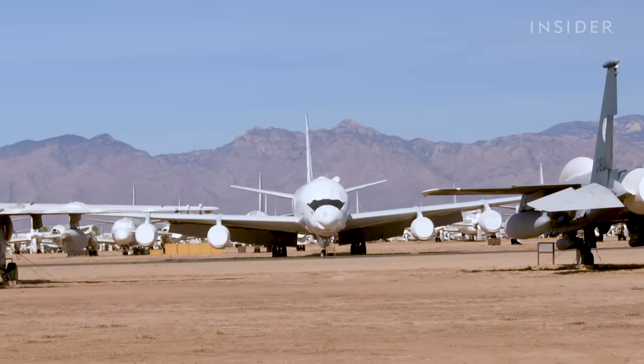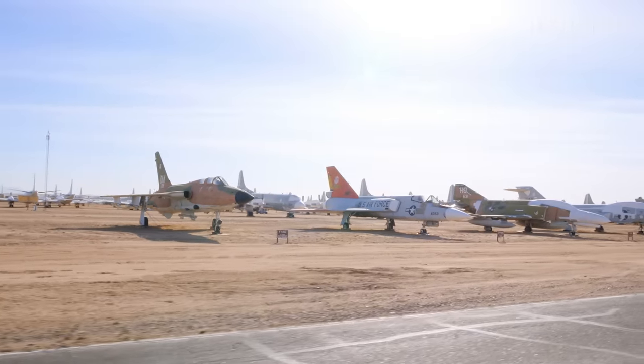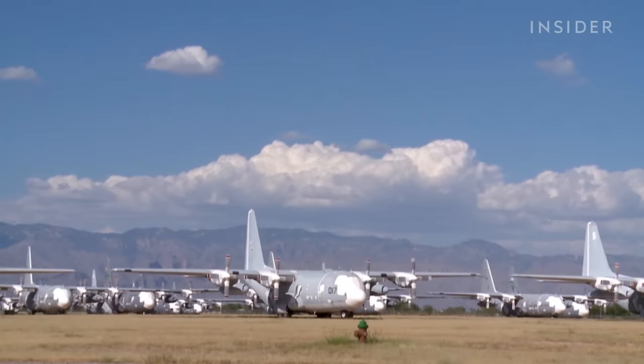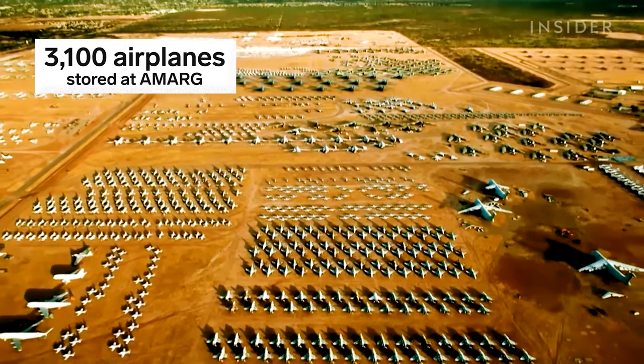Arizona has the perfect weather for storing these assets. It's hot, there's little rainfall, no humidity, and the soil is as hard as concrete, so planes won't sink. The dryness as well as the lack of acidity in the soil prevent corrosion on the assets. Aircraft come here from the Department of Defense, military, other government agencies, and foreign allies. We have about 3,100 airplanes.